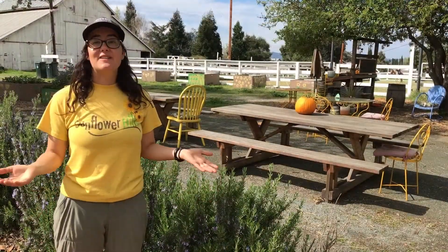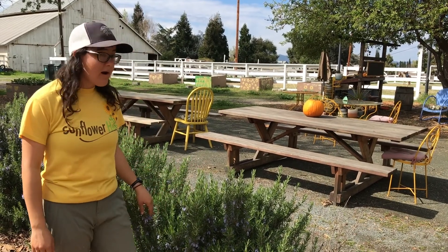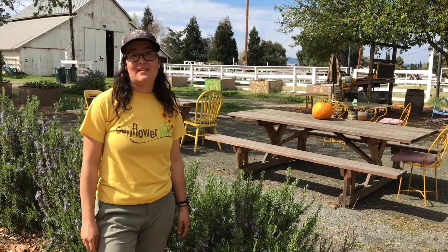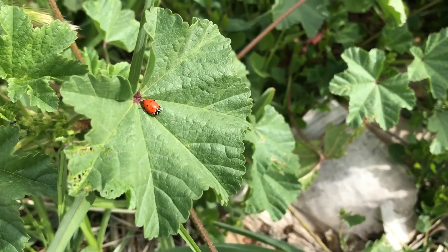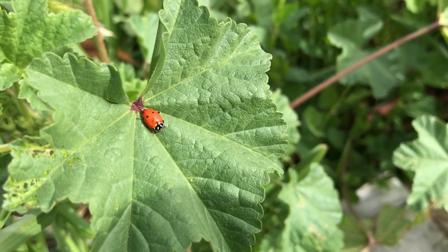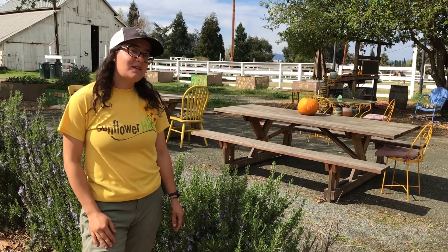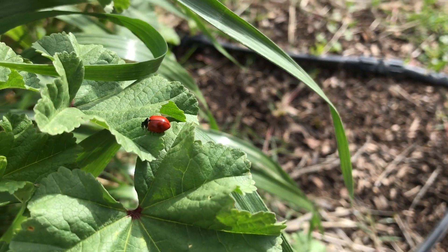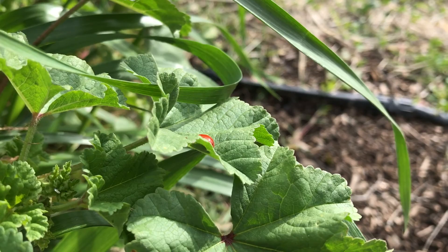I've also noticed that there have been quite a few ladybugs hanging out here in the garden, so I'm curious to know if you've seen any. I challenge you to see how many ladybugs you can find outside in your backyard or out near where you live, and to tell us on Facebook how many you found. And if you couldn't find any ladybugs but you saw something else that was cool, please share with us what you discovered.